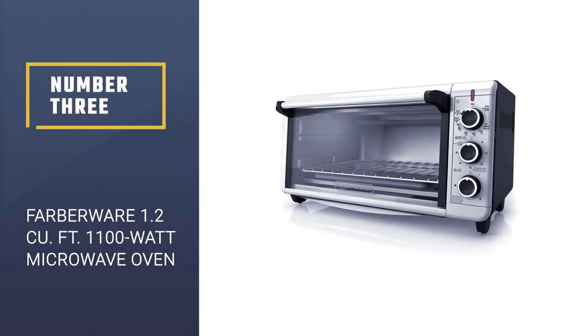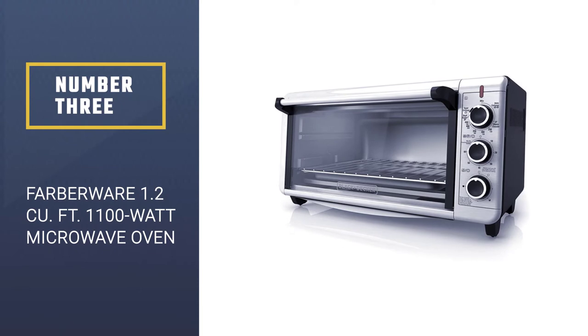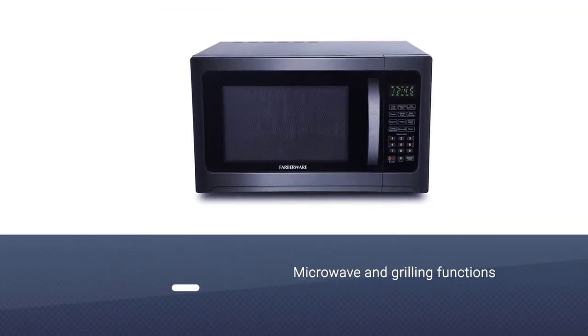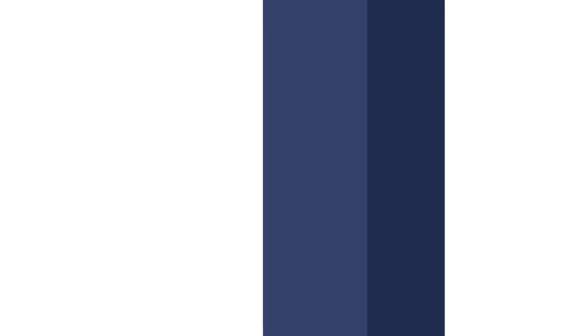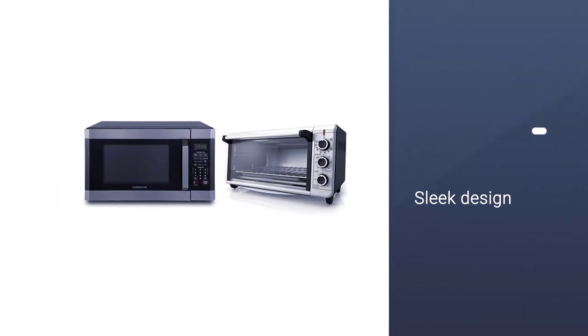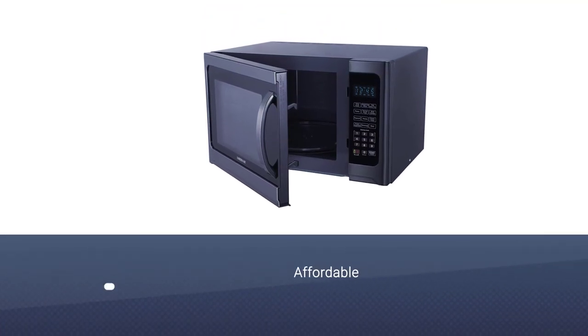Number 3: Farberware 1.2 cubic foot, 1100-watt microwave oven. The grilling function of this microwave sets it apart from the rest of the pack. It has 1.2 cubic feet of cooking space, 1,100 watts of cooking power, a 12.4-inch turntable, and 10 levels of microwave power.